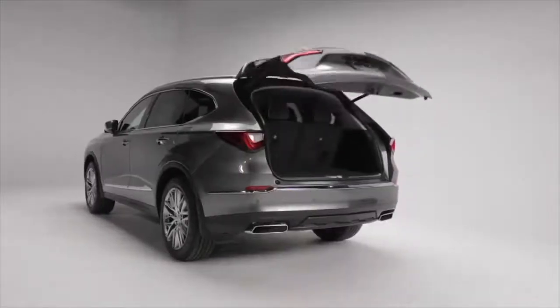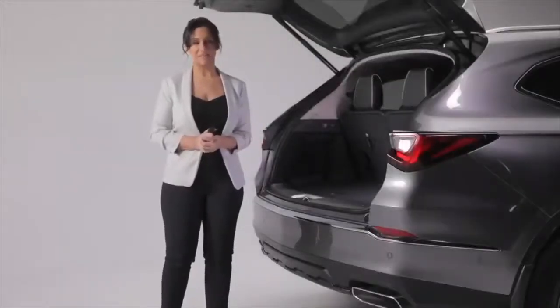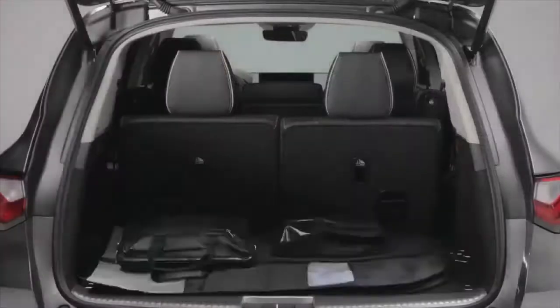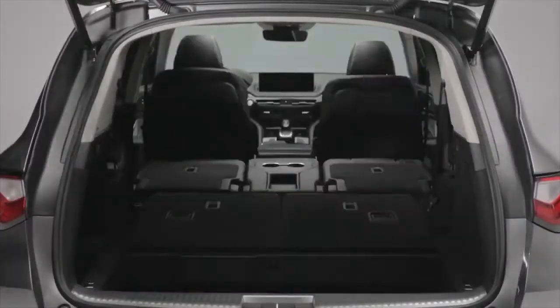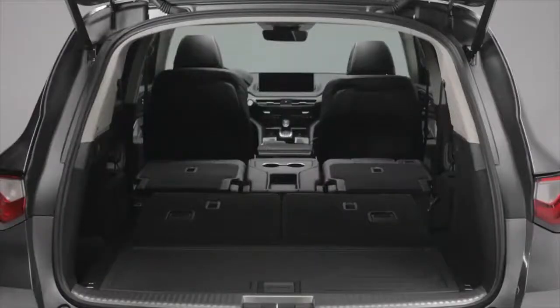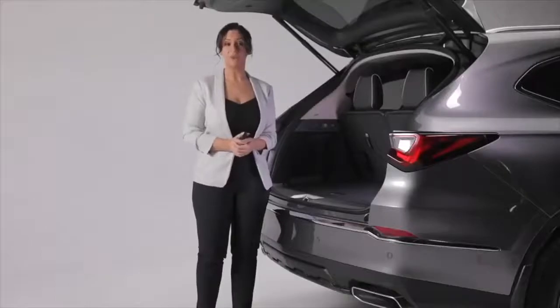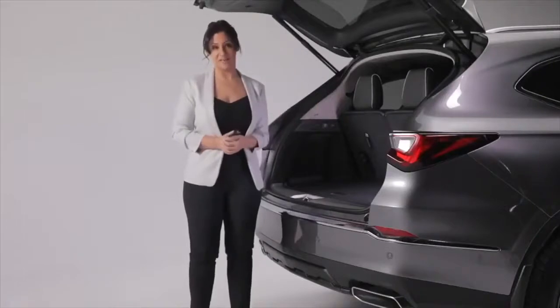The tailgate also features programmable height adjustment for convenience so you don't accidentally hit anything. Boasting a generous amount of cargo space, the MDX features an adjustable cargo floor for maximum space and a reversible cargo lid that can be carpet or plastic, perfect for wet or dirty items. Fold down the second and third row seats for even more room. The cargo area is also illuminated with bright LED lights, and with walkaway auto lock enabled, the tailgate can be set to automatically close when you walk away.